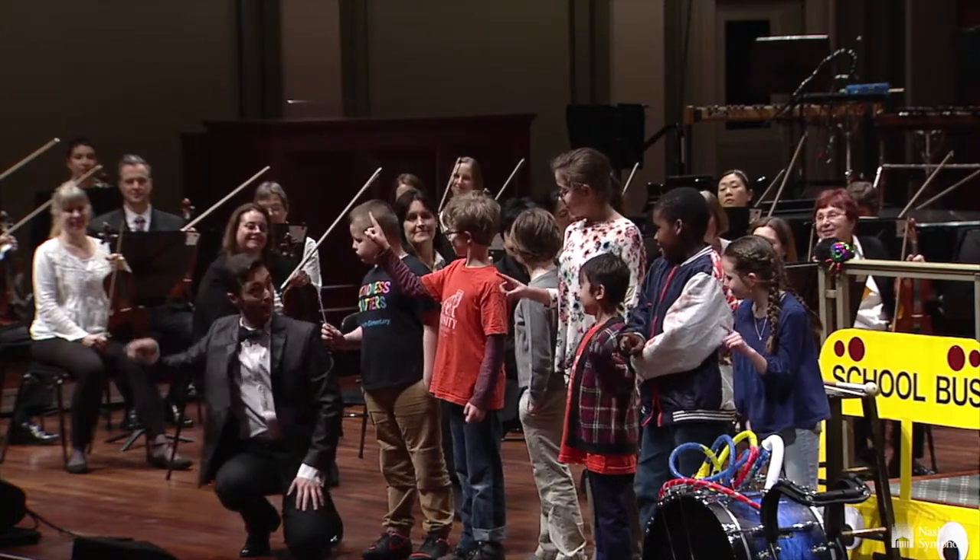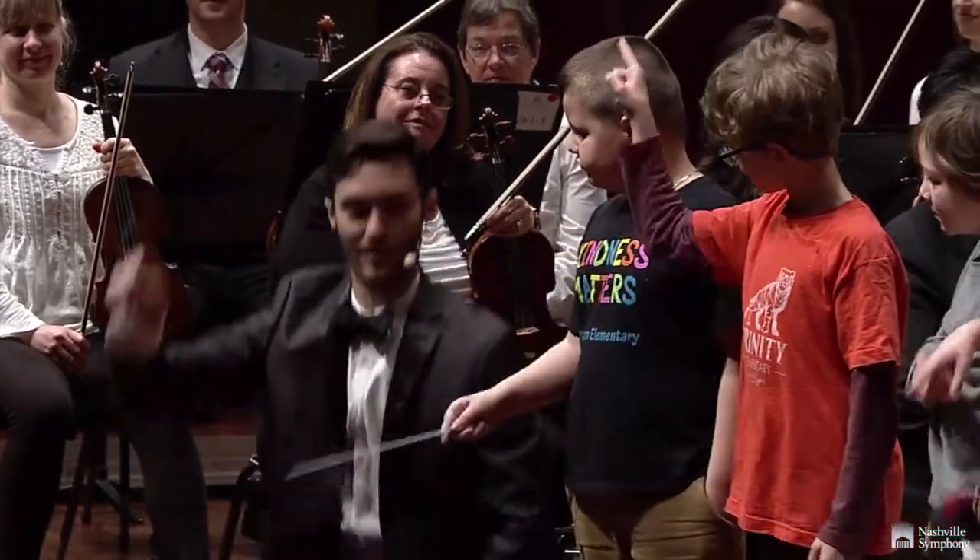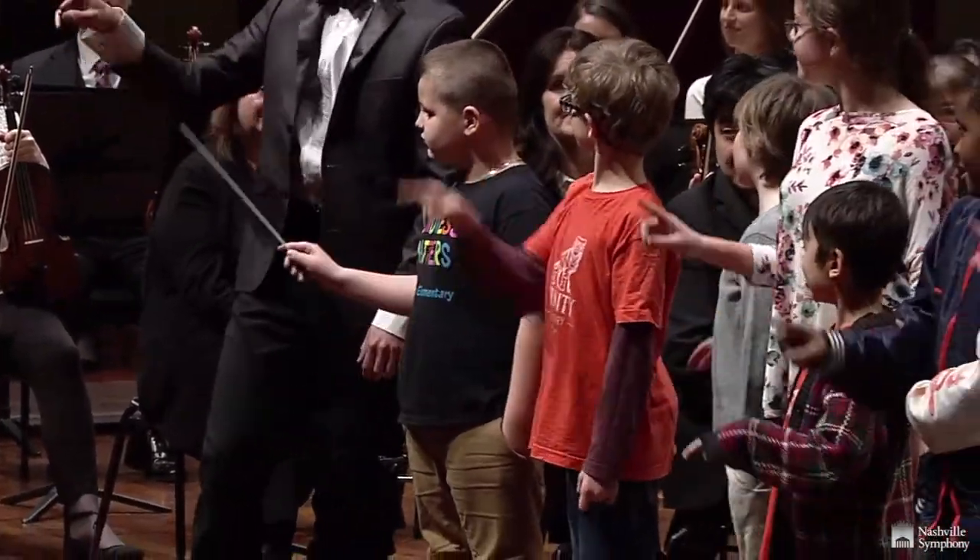Nashville Symphony Young People's Concerts are an excellent way to provide students with a real-life example of how instruments work, how the music sounds, and even the science behind the music.